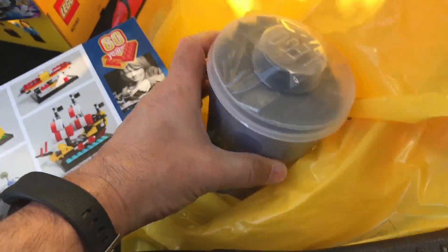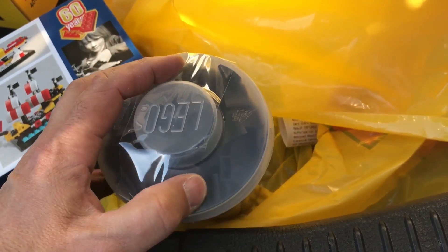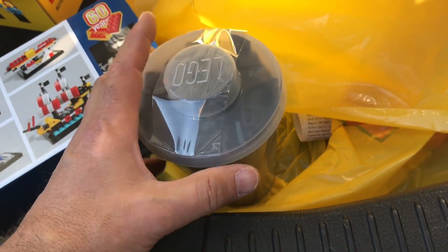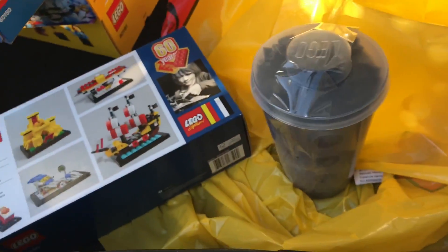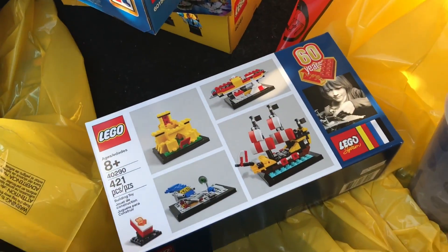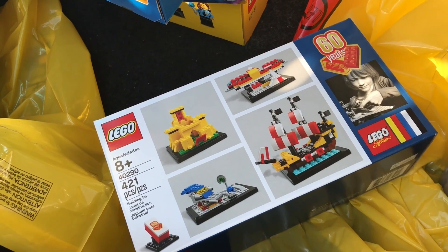I also forgot — I got a Pick-a-Brick cup. It's all the curved two-by-two slopes. I was buying the chess set just to get those pieces, and now they've got them on the Pick-a-Brick wall. They didn't have them there last time I went.